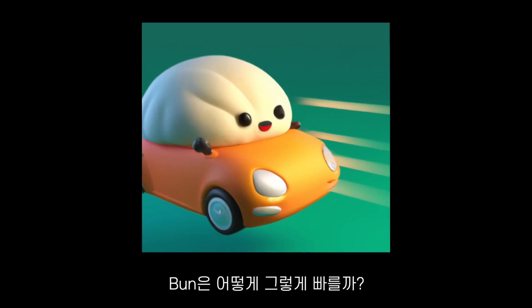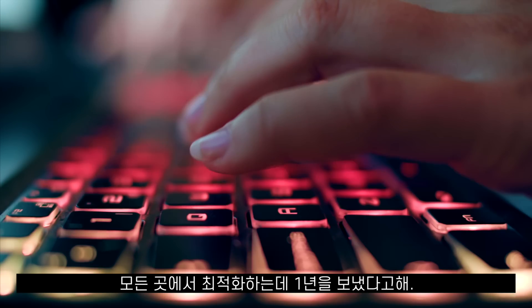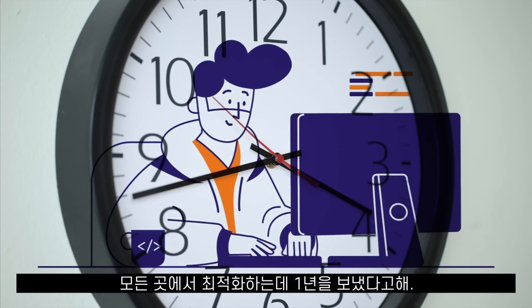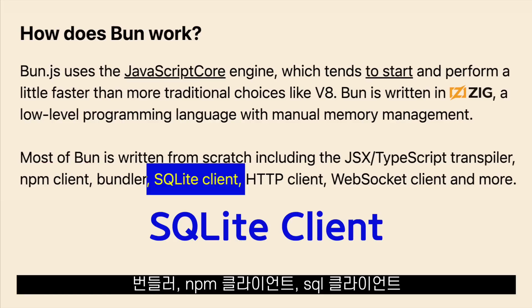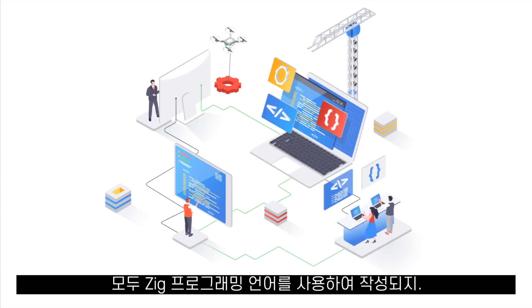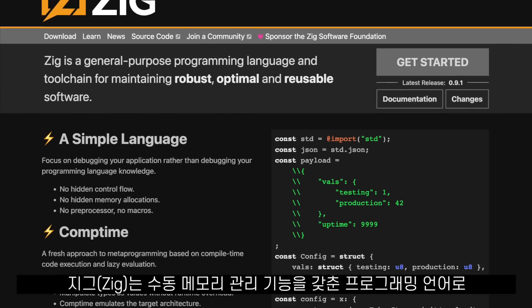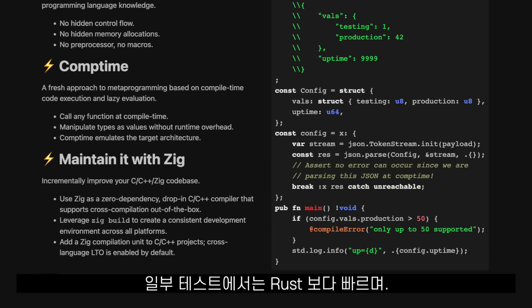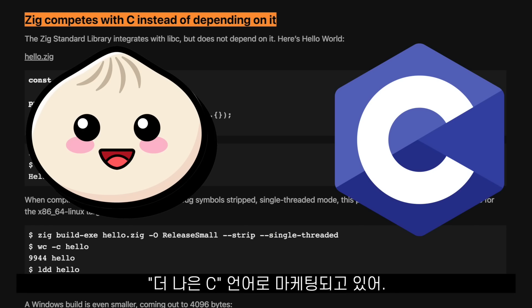So, how is Bun so fast? The creator of Bun spent a year building and optimizing it as much as possible. The JSX and TypeScript transpiler, the bundler, the NPM client, the SQL client, the HTTP client, the WebSockets client — they were all written from scratch using the Zig programming language. Zig is a programming language with manual memory management that in some tests is faster than Rust, and it was marketed as a better C.